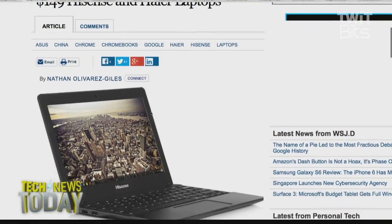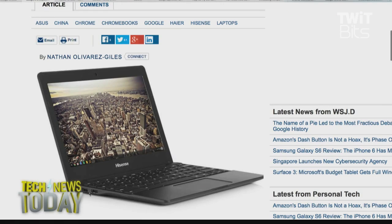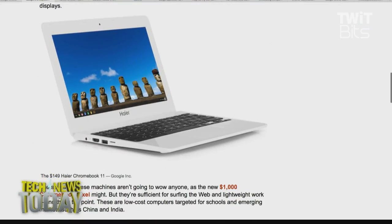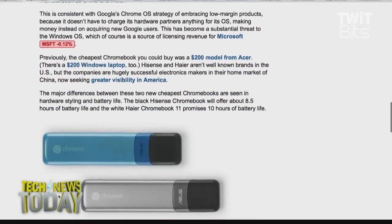Google also introduced the cheapest Chromebook ever, the $149 Hisense Chromebook, as well as a device called the Haier Chromebook 11. Both have 11.6-inch displays, run quad-core ARM processors from a Chinese company called Rockchip, and have 2GB of RAM and 16GB of storage.